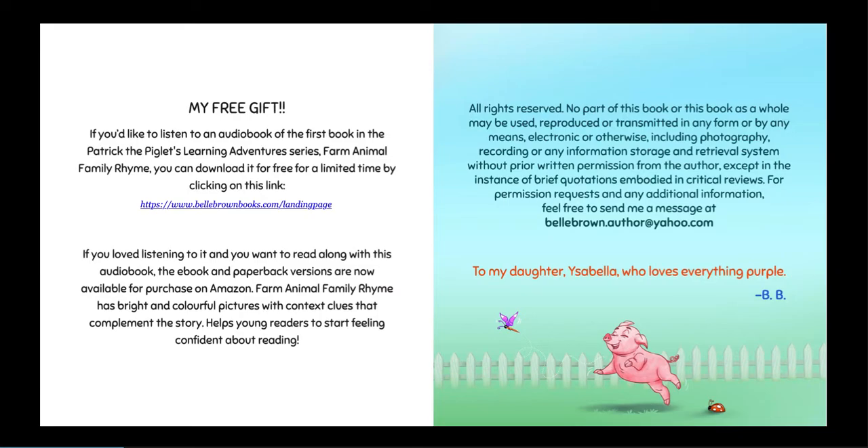Patterns in Rhyme. To my daughter, Isabella, who loves everything purple.